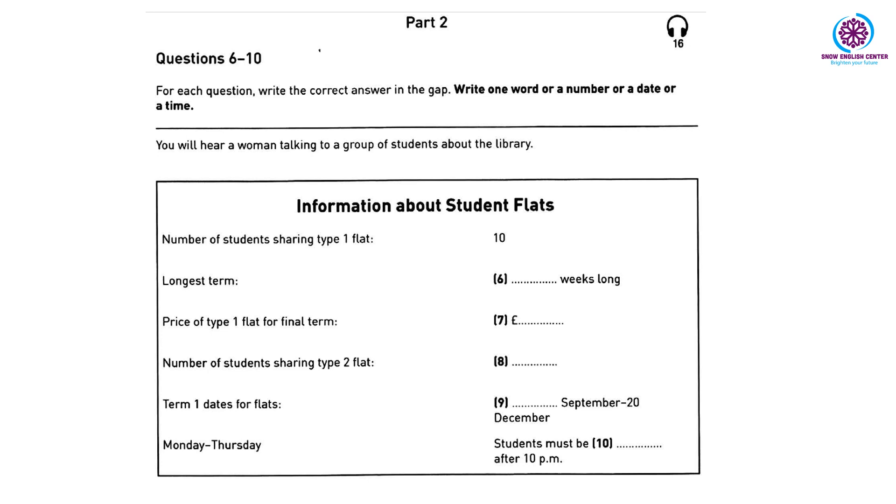Now I'm going to give you some information about university flats. The first type is the cheapest — there are ten students in each flat. A room costs 95 pounds per week. Each term is a different number of weeks. The first term is longer than the others; it's 13 weeks, so it's more expensive: one thousand two hundred and thirty-five pounds.